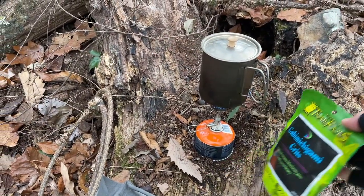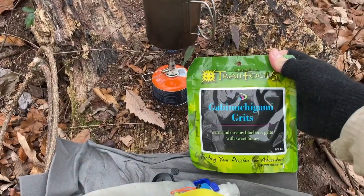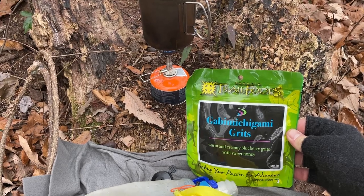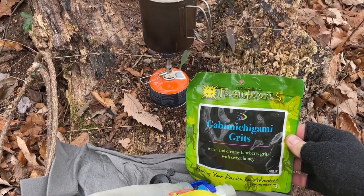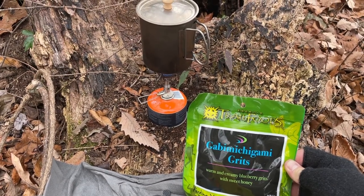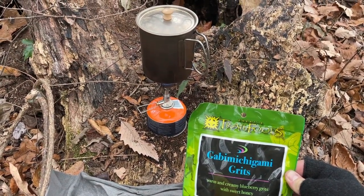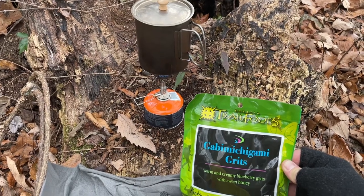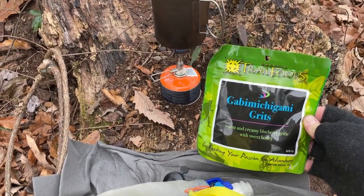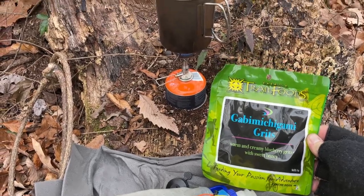Stopped for some breakfast finally. For breakfast this morning we're having another Inertia Trail Foods meal — Gabbamichigami grits. I'm sure I said that wrong. Grits with some blueberry and honey in it. Looks good and I'm hungry, so I'm going to fix this and a little bit of coffee and get back to hiking.